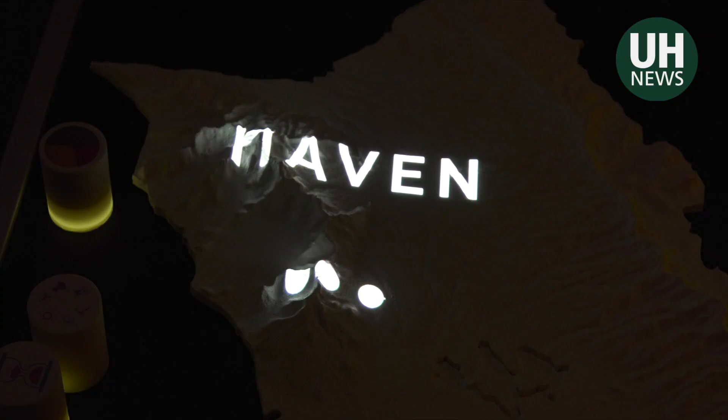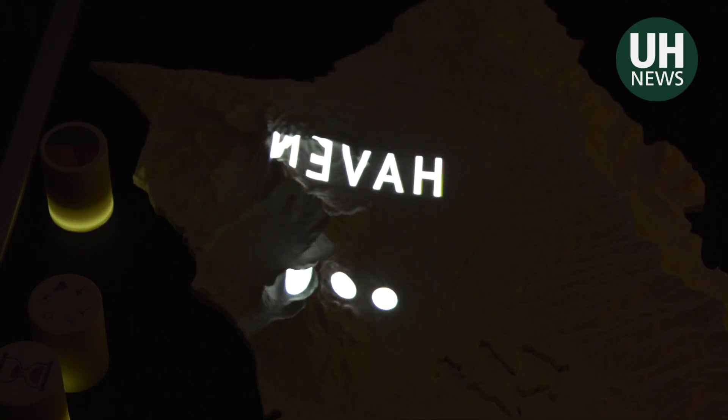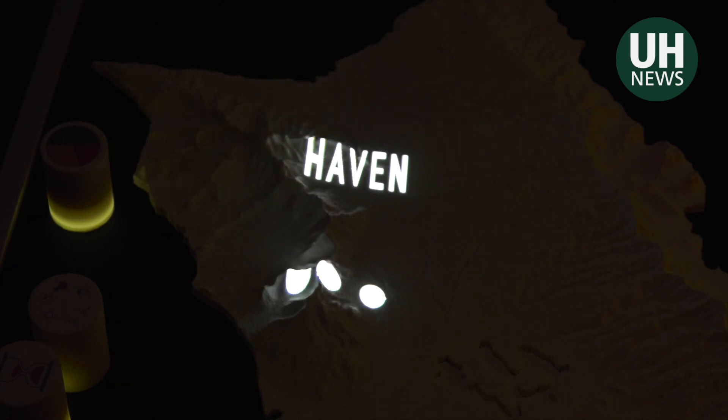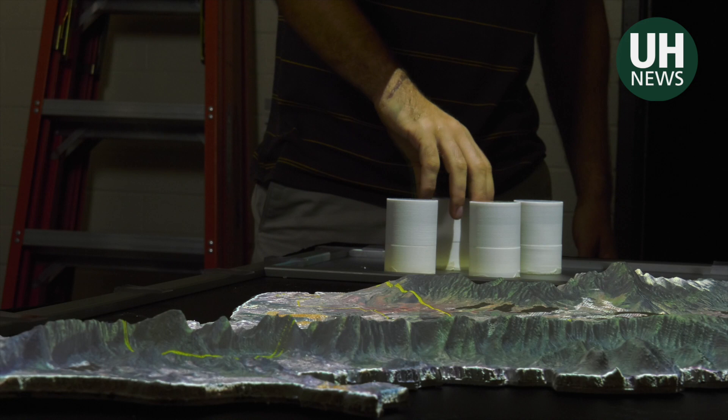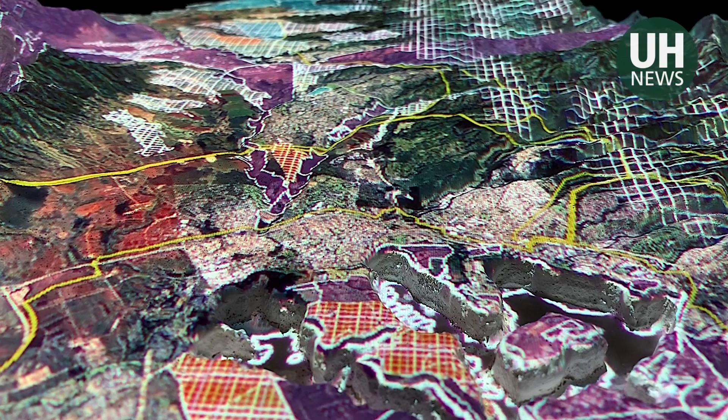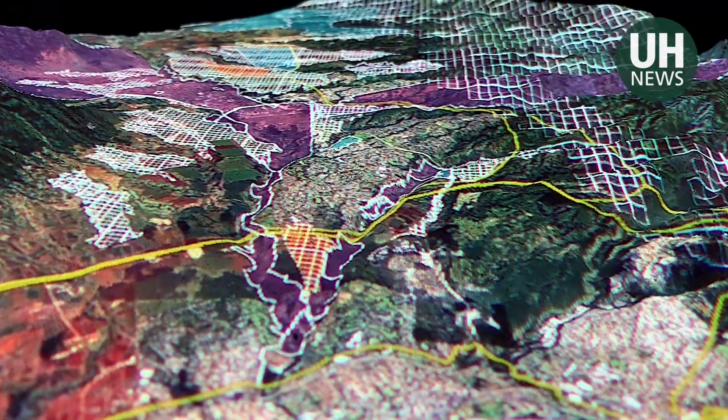The student-developed project is called the Hawaii Advanced Visualization Environmental Nexus, or HAVEN. It can show land ownership and photovoltaic and windmill build-outs over time, among other data that is projected across a topographical map of O'ahu.